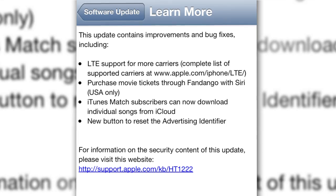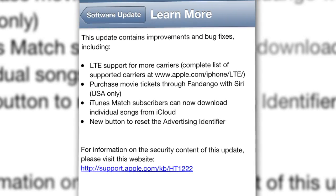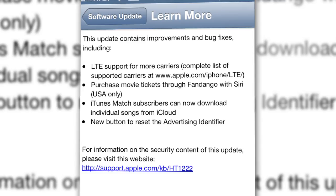Yesterday, Apple rolled out iOS 6.1, which introduced 4G LTE support for 36 additional iPhone carriers, the ability to purchase movie tickets via Siri, and downloading individual songs to iOS devices from iCloud.